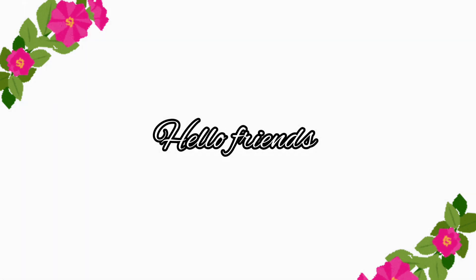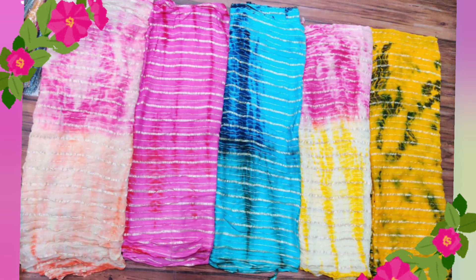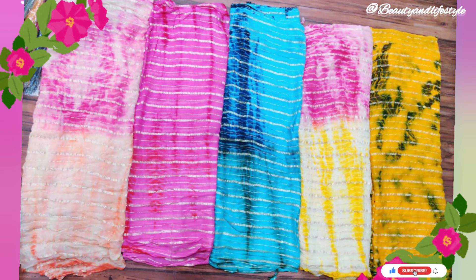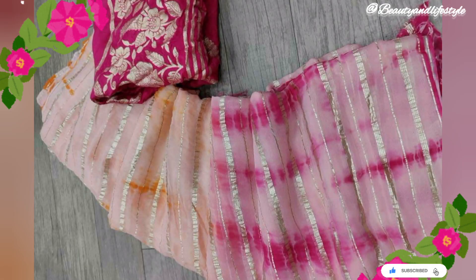Hi everyone, welcome back to my channel. Today we are thrilled to unveil the epitome of elegance — the pure georgette sari with zari stripes and fabulous shibori rangoli dyeing. This exquisite sari is a true masterpiece of artistry and craftsmanship, crafted with care, featuring delicate zari stripes that add a touch of royalty to its ethereal beauty.